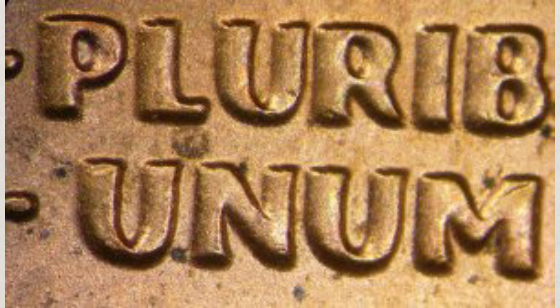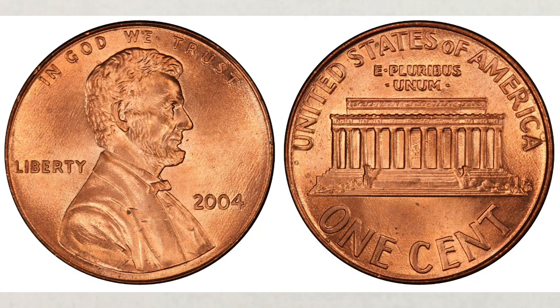Magnification is most likely needed unless you have super good vision. And now about their values. In grade MS65, this variety is worth $200. In MS66 — a nice grade but you can still find it in your change — it's worth $400.